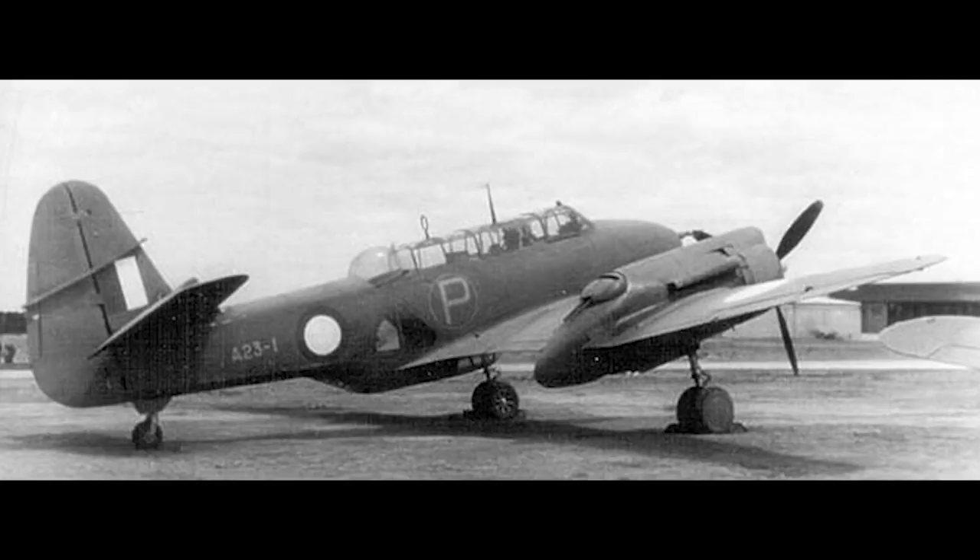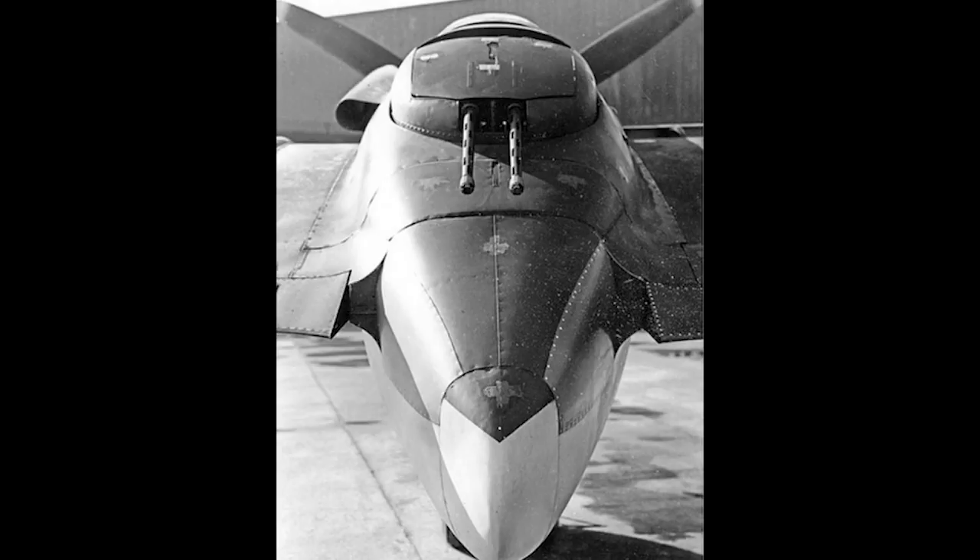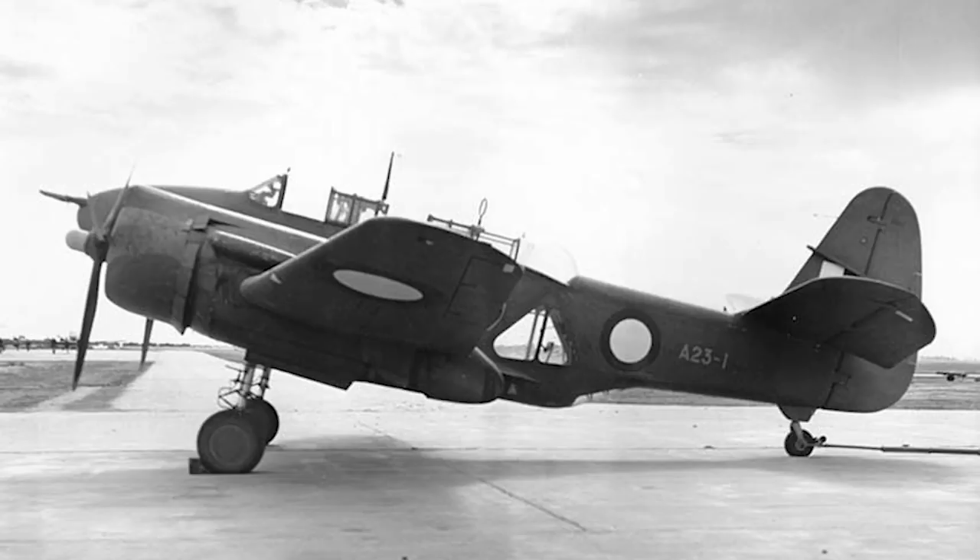The fixed armament in the nose was also increased by replacing two of the four .303 Browning machine guns with two 20mm cannon. Testing showed the aircraft capable of a maximum speed of 270mph (435km/h) and a range of 2,000 miles (around 3,200km) — and that with torpedoes. An attempt to improve performance was made when the original 1,200hp Twin Wasps were switched for newer models capable of producing 1,350hp, changing the aircraft designation to the CA-11A.